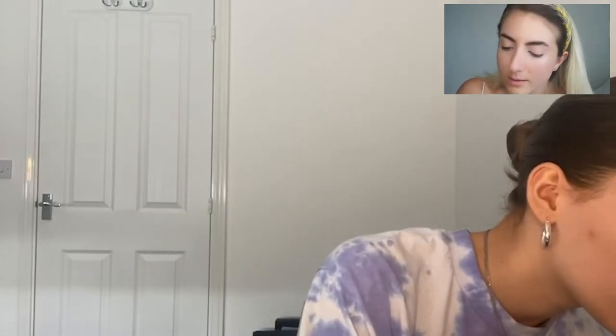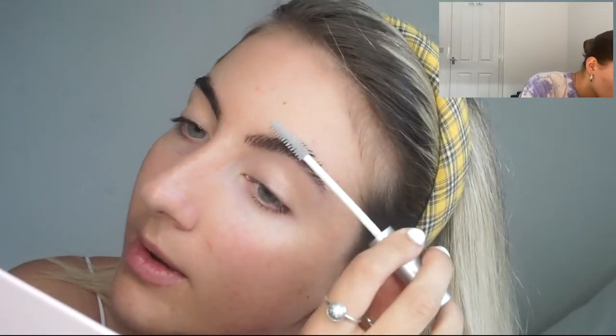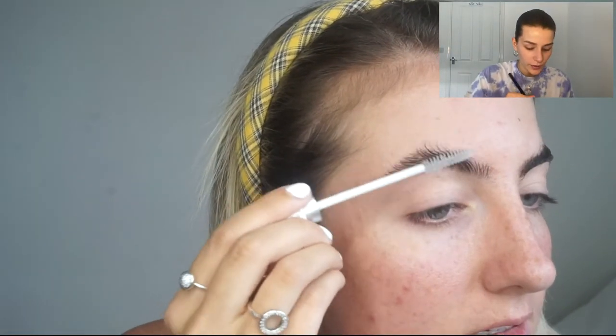So many BB creams are really greasy or don't have any coverage, but that Garnier one has really good coverage for a BB cream. The only issue with this primer foundation is it's just a little tippy bottle and I always throw about half the bottle. I'm just mixing those two foundations like a little artiste on my highlighter palette.